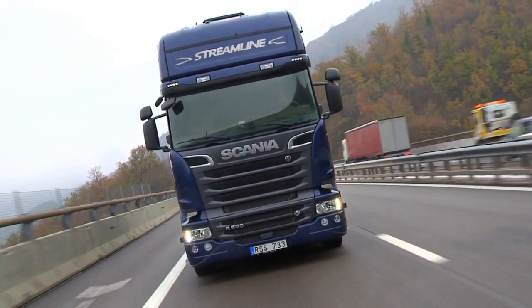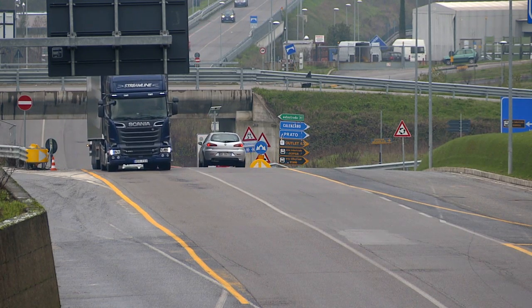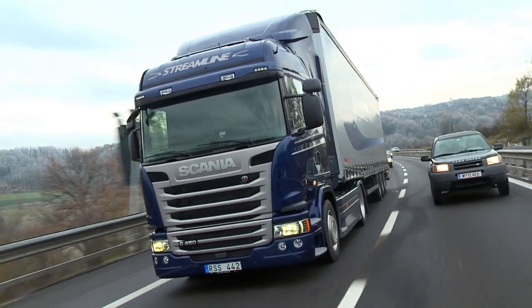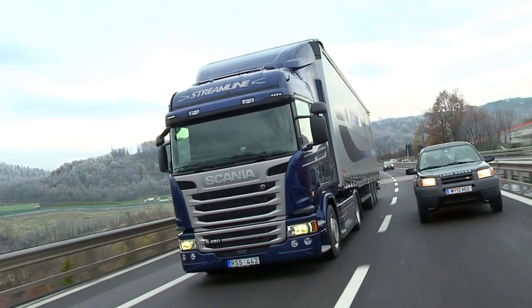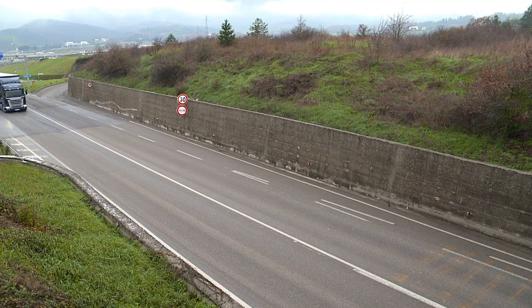Standard mode provides good fuel economy and good hill performance. The engine climbs the hill delivering maximum torque. The truck accelerates down the hill from cruising speed to the downhill setting, holds the speed with the retarder, and changes down if needed.